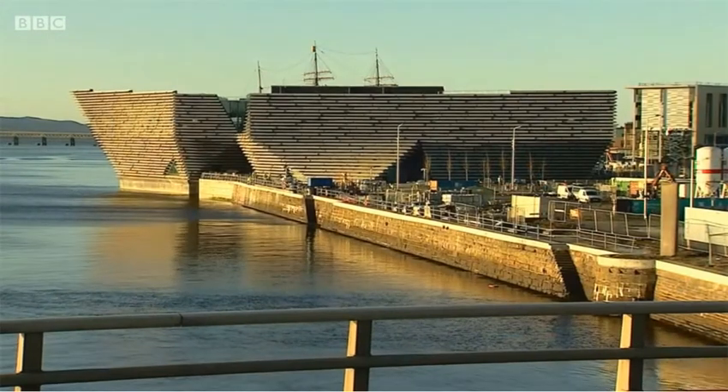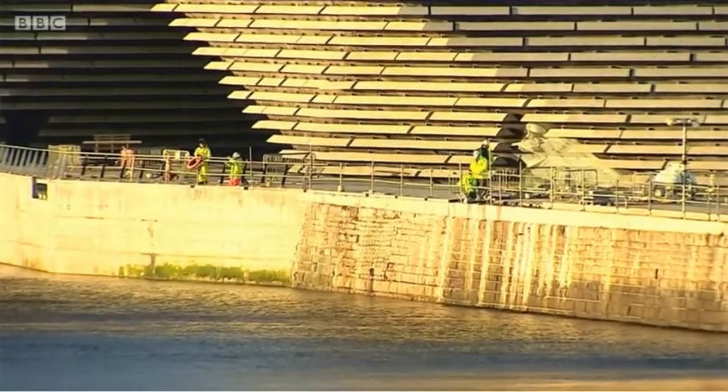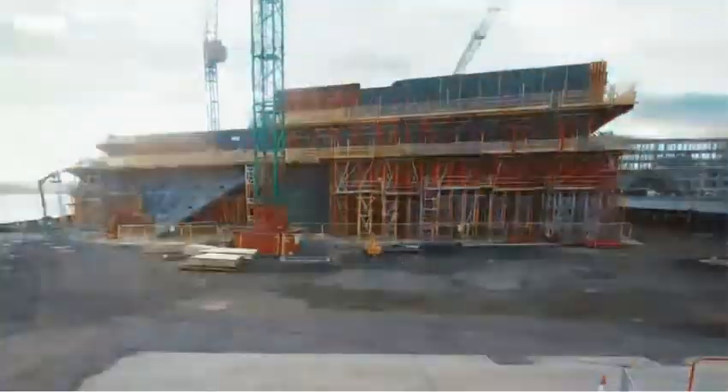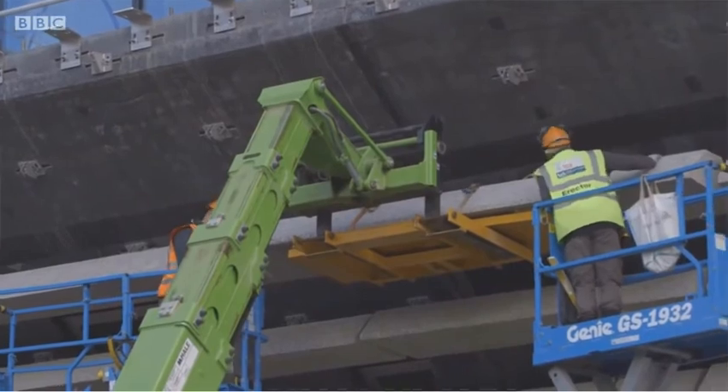The early morning sun catches Dundee's V&A Museum. The hope is this building will help bring a new dawn for the city. It's more than two and a half years since building work began. It's been a challenging project for everyone who's worked on it.